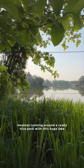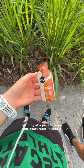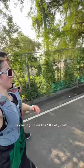Each lap is about 5 kilometers and we were just taking it easy, running at a pace to keep our heart rates in zone 1. As you guys may know, I'm currently training for the Phuket Marathon which is coming up on the 11th of June, and this will be my third ever marathon after running London twice.